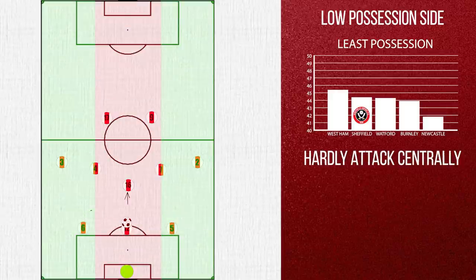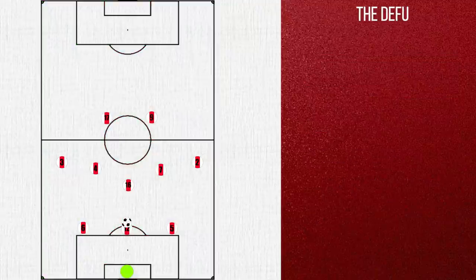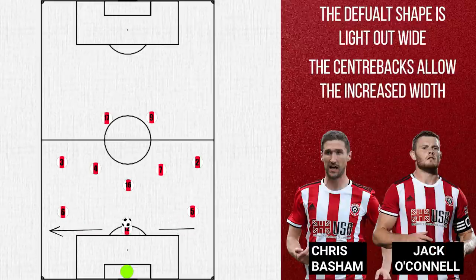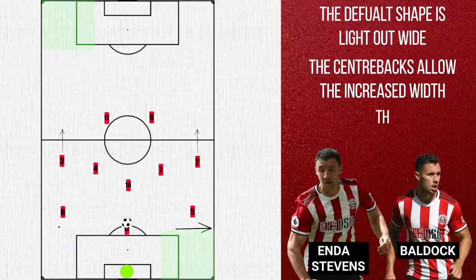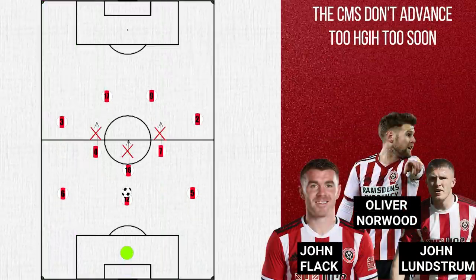It is important to note that the wide areas are where Sheffield thrive, and in fact no team plays through the centre less often than their 20%. However, if they remained in their default shape they would be light in the wide areas. So in the first phases of play, Basham and O'Connell will tend to drift wide to give horizontal coverage of the pitch, whilst the wing backs advance high and become four wingers — this shape will now allow them to have two men in each wide region. In this phase, the conservative midfielders are useful, as if there is a turnover there isn't direct access to the gaps left by the wide centre backs.